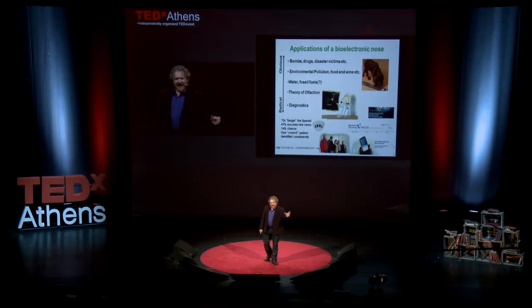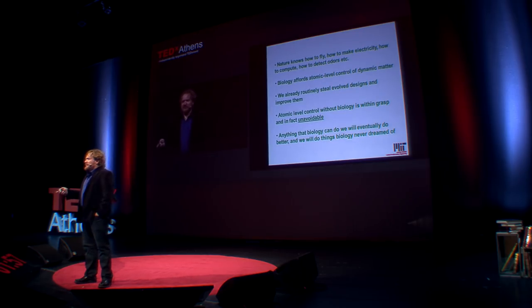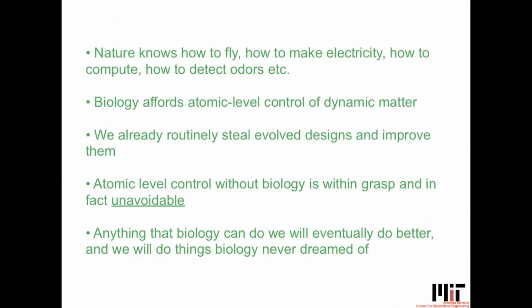We're participating in the Qualcomm X Prize to make exactly that tricorder that Spock was holding — in two and a half years it has to fit in a cell phone, be given to 100 people, and over two weeks smell these people and diagnose 15 different diseases with an 85% success rate. Nature already knows how to fly, make electricity, compute, and detect odors. If nature has shown it to be doable, then it is unavoidable that we will do it. This isn't cold fusion — we've seen it in nature, so absolutely it's doable. Not only doable, it's unavoidable.